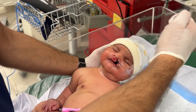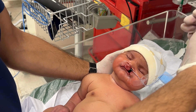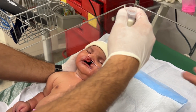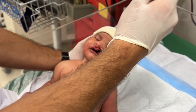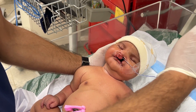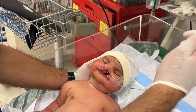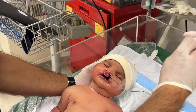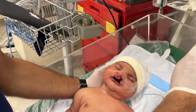The nasogastric tube feeding ensures the baby receives proper nutrition safely. This method helps prevent milk from entering the airway, which is a common risk in babies with cleft palate. Along with that, the baby is also on low-flow oxygen via nasal prongs to support his breathing, as babies with cleft lip and palate may struggle with airway management at these very early ages.